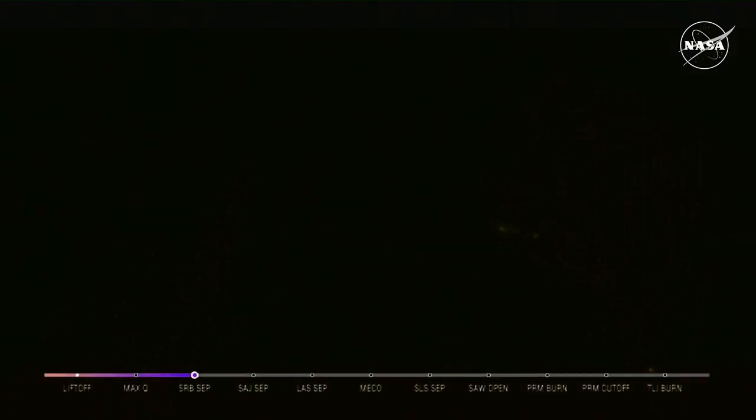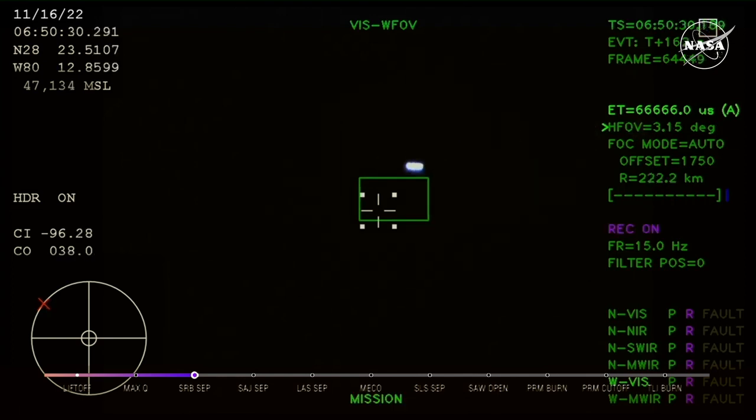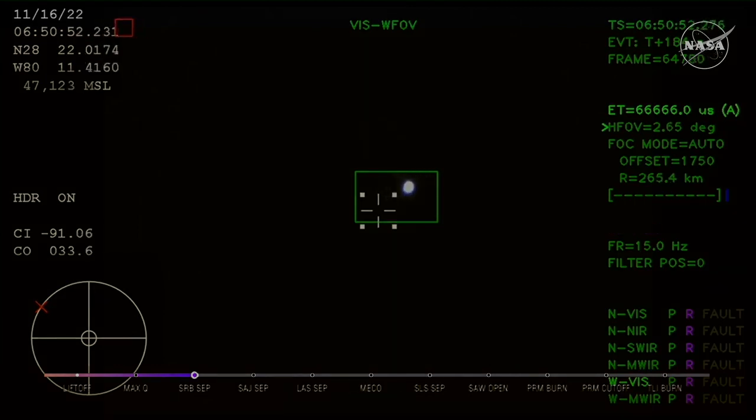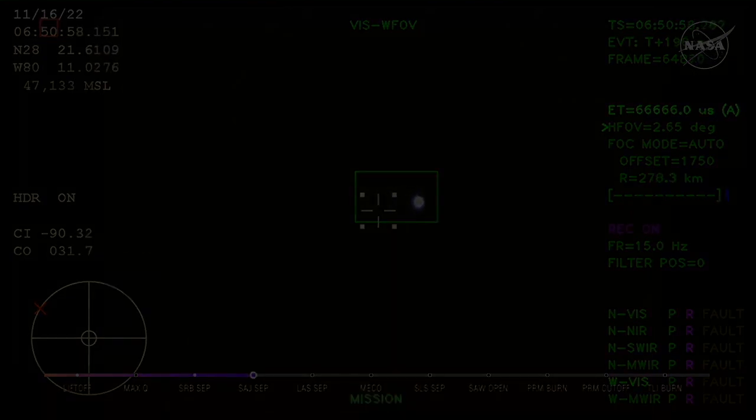2 minutes and 36 seconds into the flight. Hearing nominal calls here in Mission Control Houston — we've still got four good engines on the core stage. Next up we'll be looking for the service module fairing to separate — three 15-by-15-foot fairing panels providing structural support protecting the service module. Those will separate at about 3 minutes and 11 seconds into flight, very shortly followed by the launch abort system separation. Just over 3 minutes into the flight of Artemis 1, now traveling over 4,060 miles per hour, 83 miles downrange. Confirmation that the service module fairing has separated.